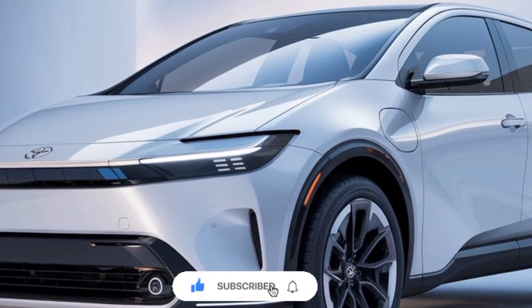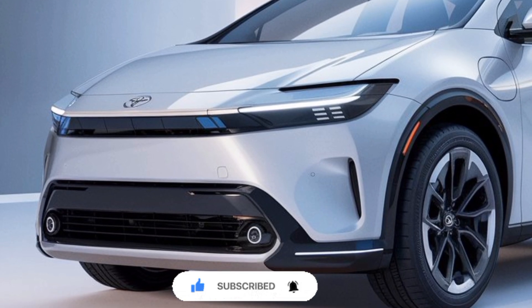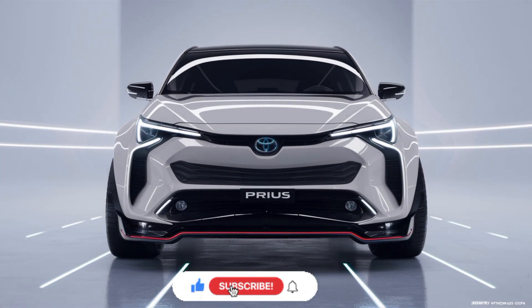with its striking design and comprehensive suite of features, the Prius continues to set the standard for the hybrid vehicle segment, offering a compelling solution for eco-conscious consumers who demand both performance and sustainability.